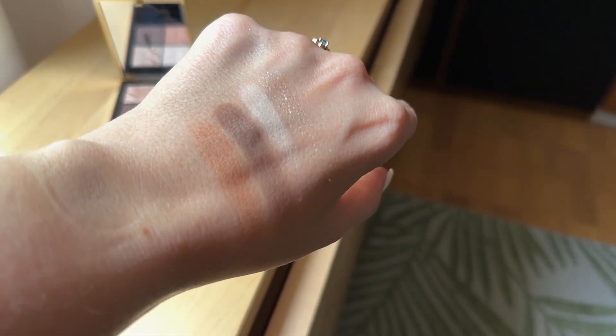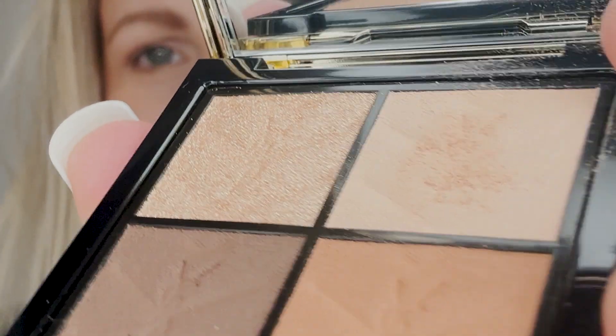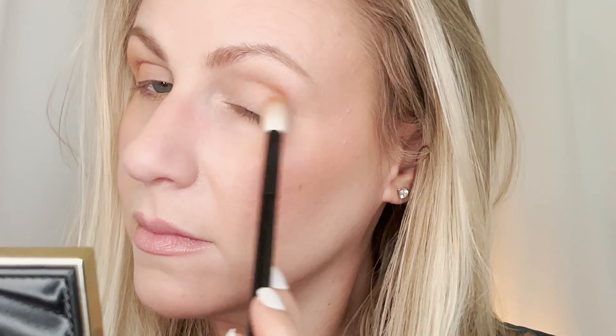Both the matte and shimmer formulas swatched incredibly smoothly on the back of my hand, but we all know there can be a world of difference between hand swatches and actual application. So let's talk about how that went. When I first dipped into this palette with a brush, I did get a fair amount of kick-up in the pan — not at a level that bothered me, within the realm of normal, but it is something to note. In my experience, palettes like this tend to enjoy being tickled with a brush instead of being poked.